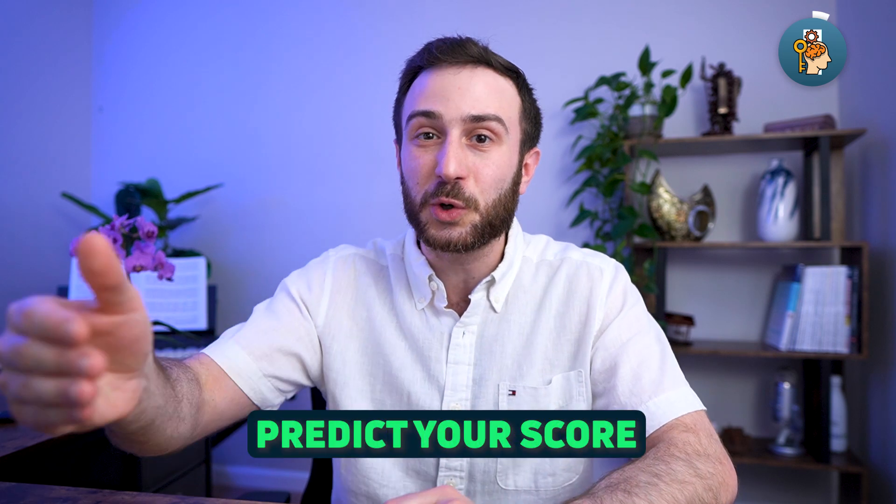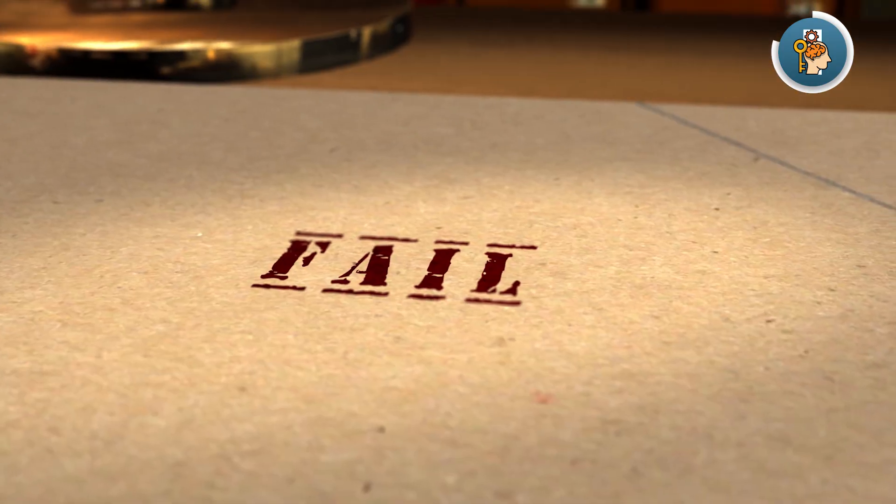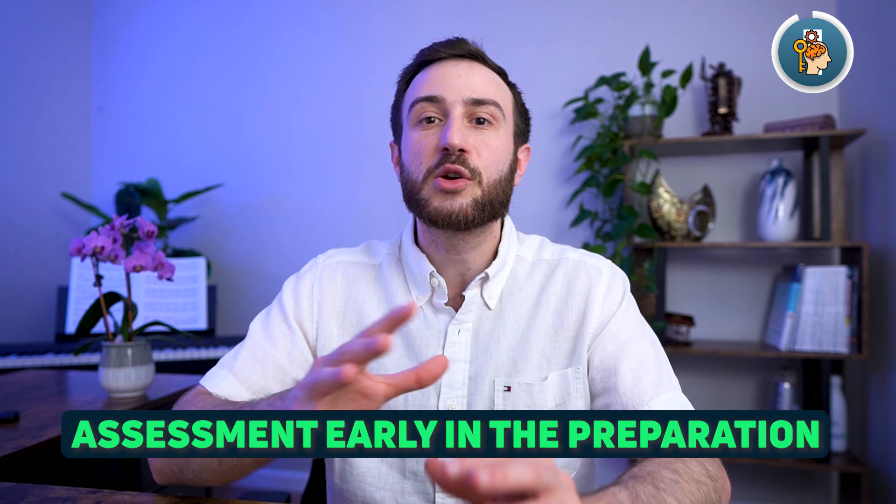Finally, let's talk about assessment tools — another unique feature of USMLE exams. These tools are supposed to predict your score on the actual exam, especially for Step 2 CK since Step 1 is pass/fail. If you score a certain score on an NBME or self-assessment, the hope is your score on the actual exam would be within a range of five to ten points. If you're scoring really high early in preparation and it's higher than your goal, you can just go to the exam. But if you're failing on assessment tools and your exam is next week, consider postponing.